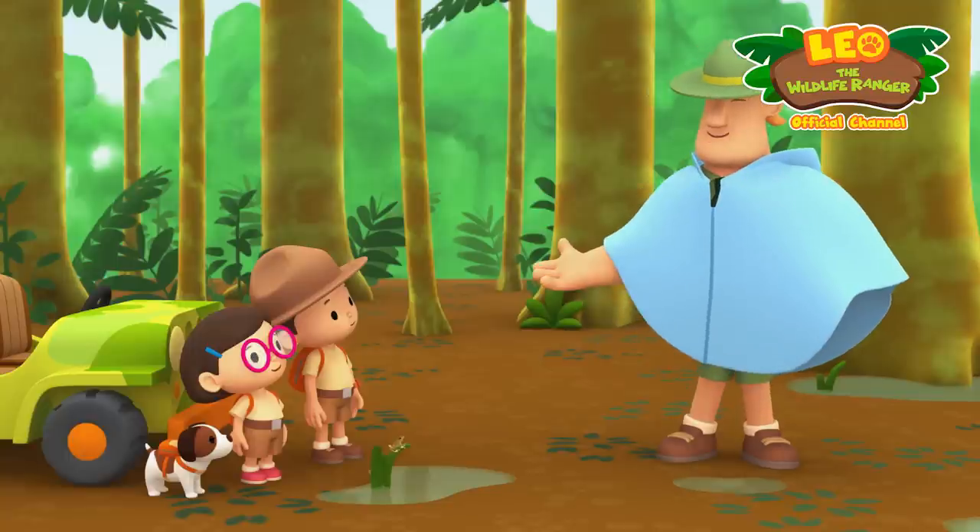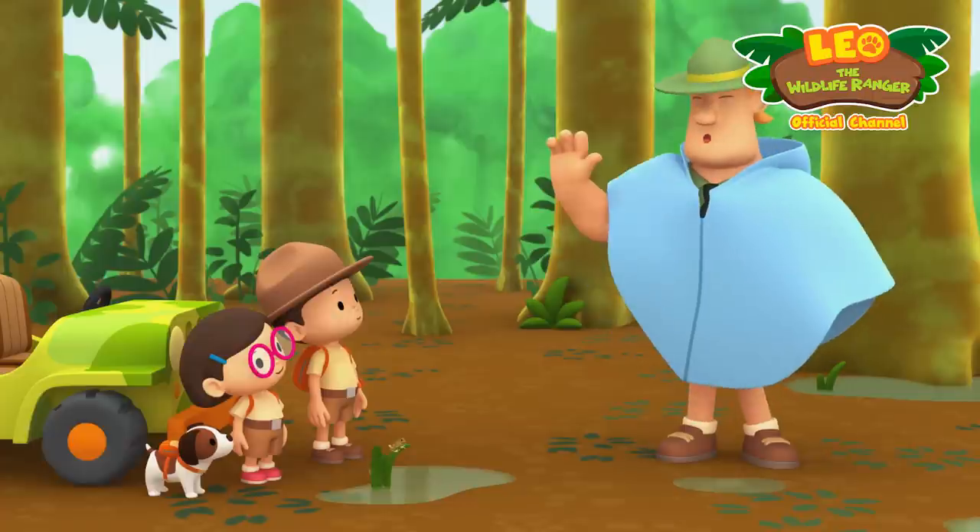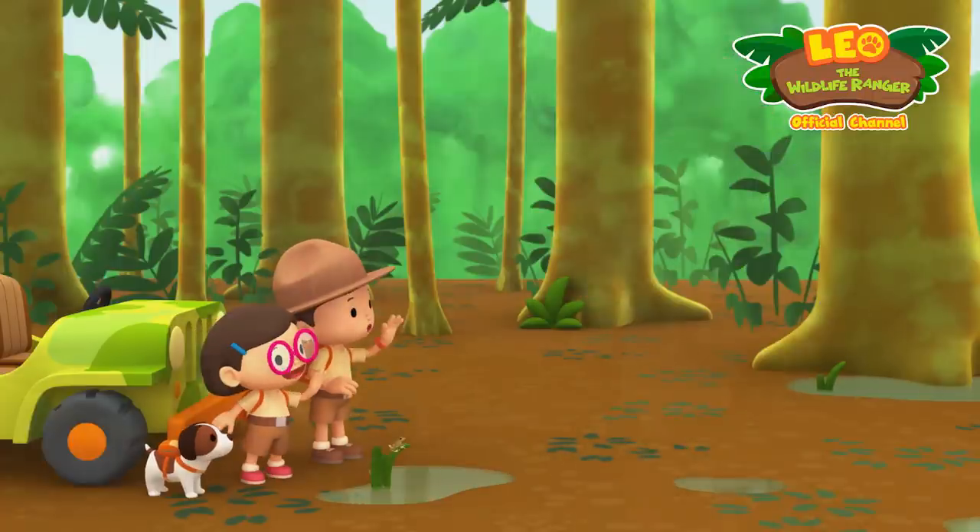That puddle looks too small for the frog to find a mate. If you want to find a better breeding ground for this tree frog, keep a lookout for a grassy place near still water. Good luck, junior rangers! Thank you, Ranger Rocky.